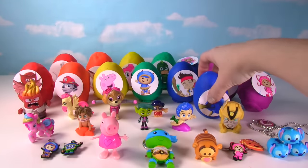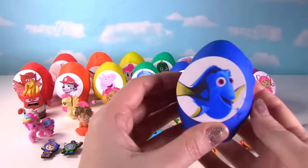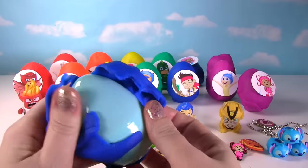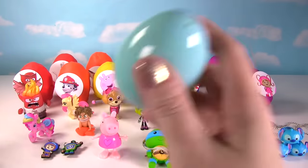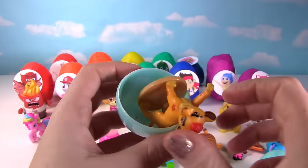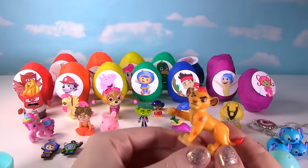Up next we have Dory from Finding Dory! She's swimming along. Let's see what's in her egg. Whoa, it's Kion! He almost jumps right out!